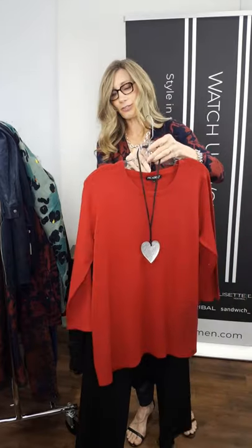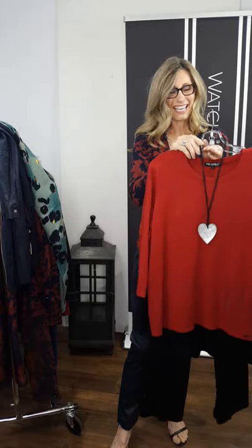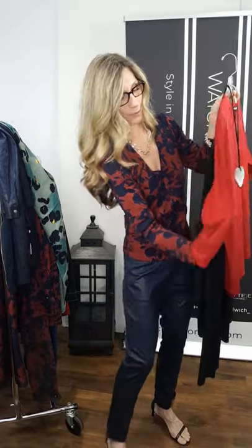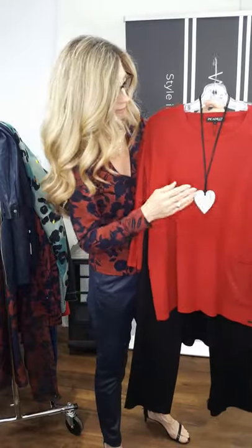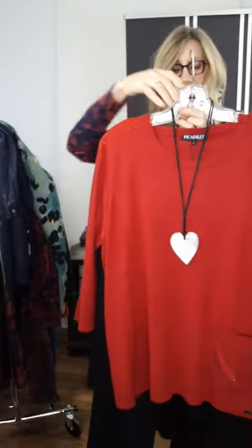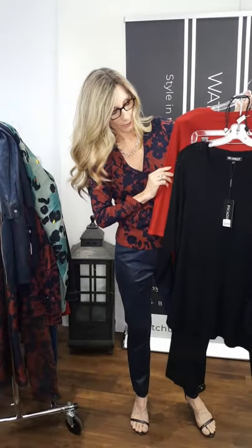We showed this sweater in black with a little crystal going down the arm and on the pocket — and we've just received it in red. Hello, all red lovers! We do have this beautiful little accent all the way down the sleeve — just a band of crystals — and a sparkly pocket. We've paired it with the sterling silver leaf Ziska necklace in the heart to keep the crystals going.